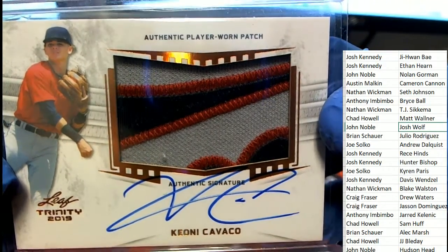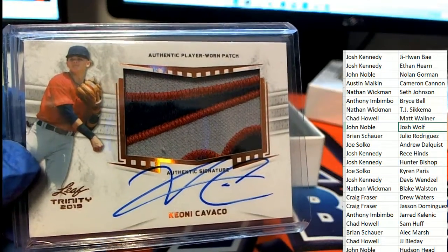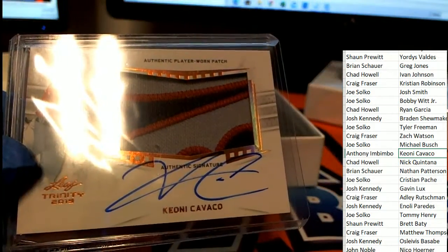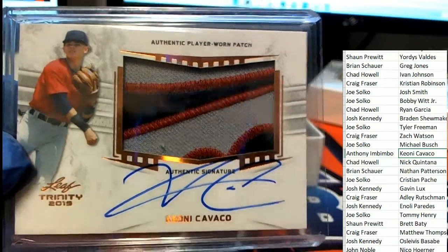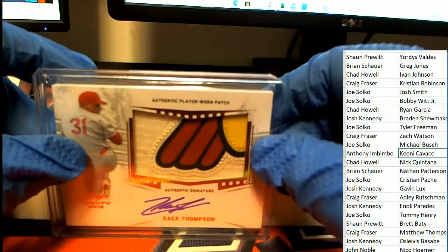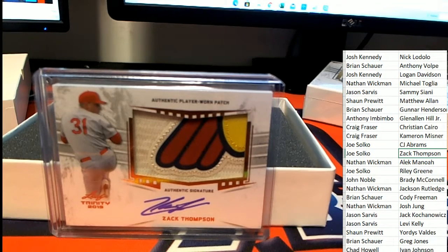Oh, nice hit! That is really a great hit of the box break right there. My oh my — Anthony, congratulations. That is one heck of a patch with a really nice-looking autograph. Great hit. Another great patch coming up — look at this monster hit. Zach Thompson rookie auto. There you go, Mr. Joe. Nice hit in Trinity Baseball.